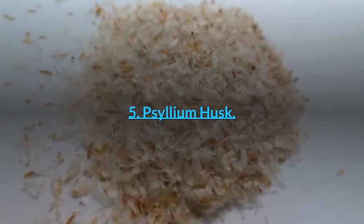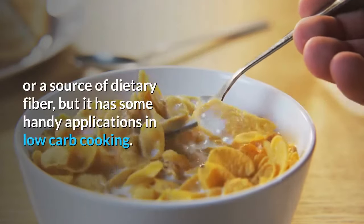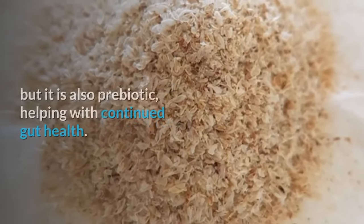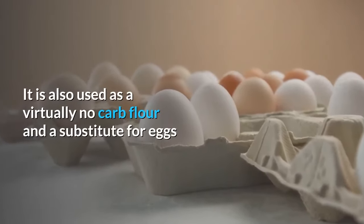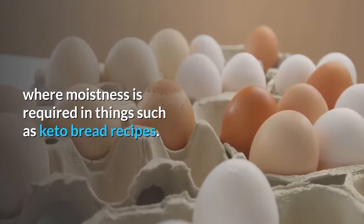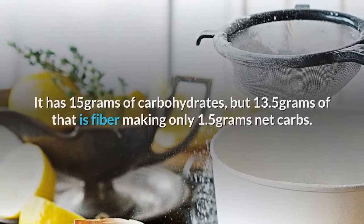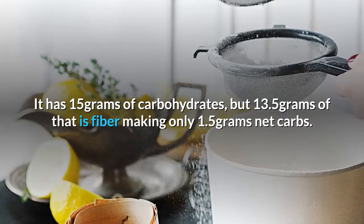Number 5: Psyllium Husk. Psyllium husk is not flour as such, and is most often used as a cereal topper or a source of dietary fiber, but it has some handy applications in low-carb cooking. The benefits of psyllium husk are many — not only is it an excellent source of fiber, but it is also prebiotic, helping with continued gut health. It is also used as a virtually no-carb flour and a substitute for eggs where moistness is required, such as in keto bread recipes. Psyllium Husk Nutrition: it is almost entirely made up of fiber, with 15 grams of carbohydrates, but 13.5 grams of that is fiber, making only 1.5 grams net carbs.